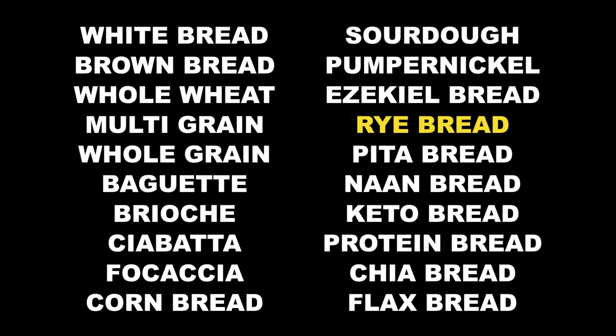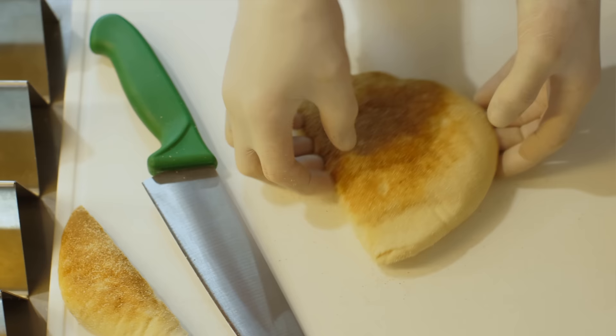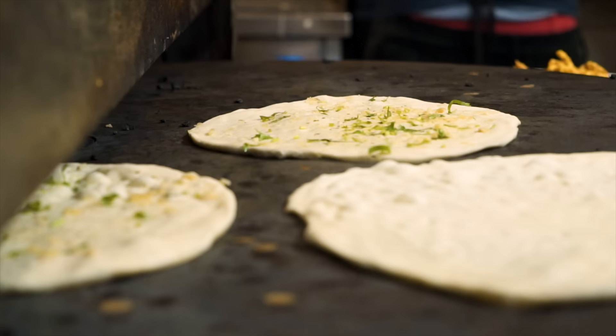The next two types on my list are pita bread and naan bread. Most of the time these are heavily processed — very high in carbs and very low in fiber. Plus, they're often used with meals that are unhealthy in general and problematic for blood sugar control. So I personally would stay very far from both pita bread and naan bread, although I love Indian cuisine. I just don't think they are particularly good for blood sugar control in their traditional form.